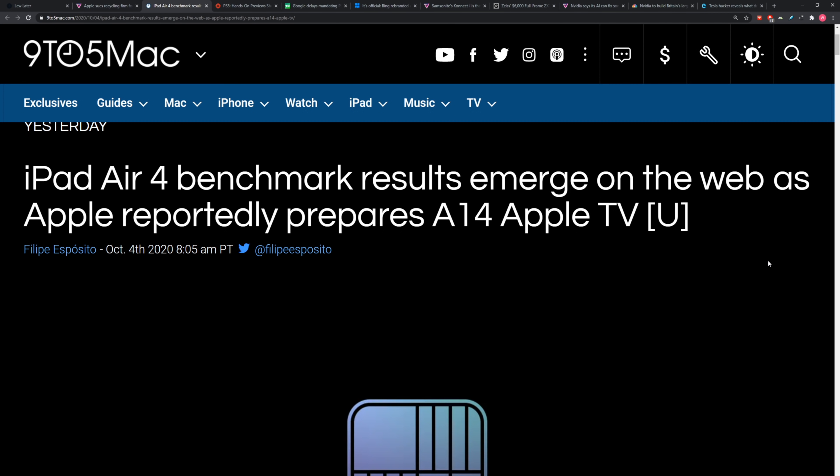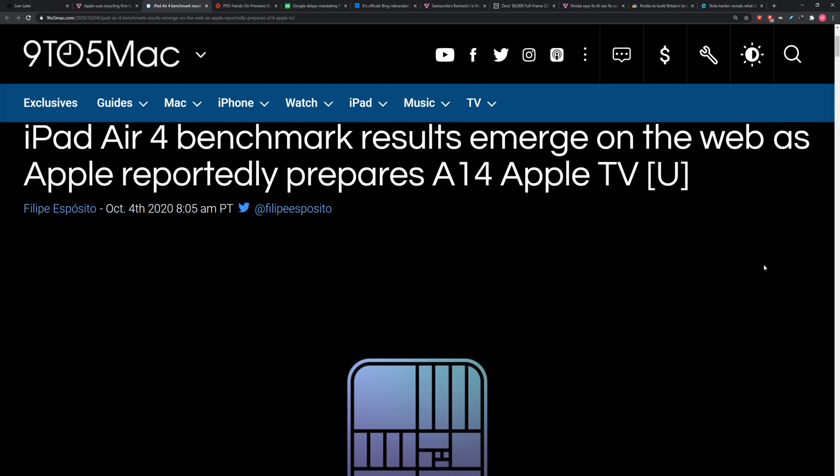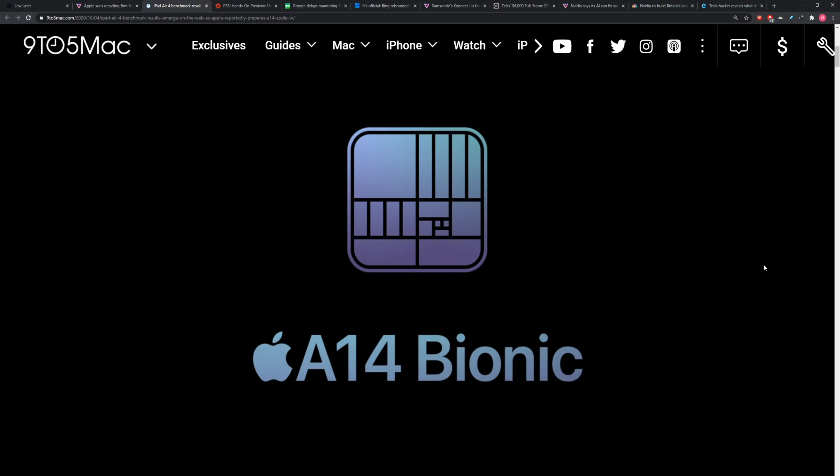We have some benchmarks that emerged on these new A14 chips. You know the Apple Silicon? You're a big A14 guy? It looks pretty promising. This is going to ship into the iPad Air 4, which was kind of the star of their recent online virtual-only event at Apple HQ.